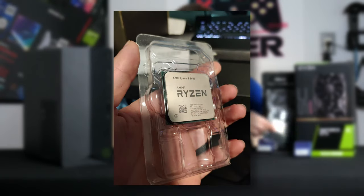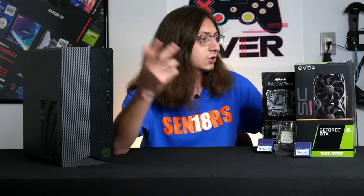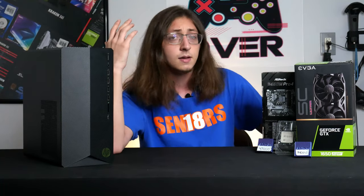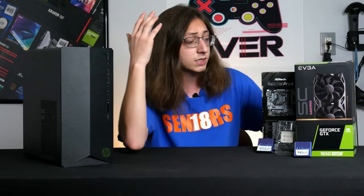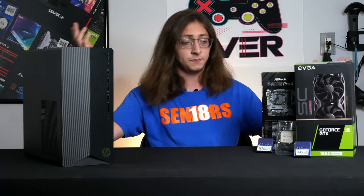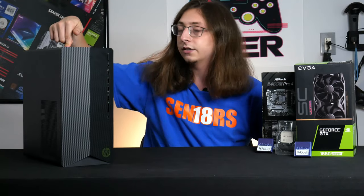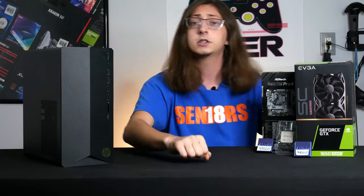I bought myself a Ryzen 5 3600 for about $166, then made a trip to Micro Center and picked up some open-box motherboards. They also had GTX 1650 Supers in stock, which ended up costing me $240 — not happy about that. But I thought it was finally over. I was going to smack the 3600 into this B550A motherboard with the 1650 Super.